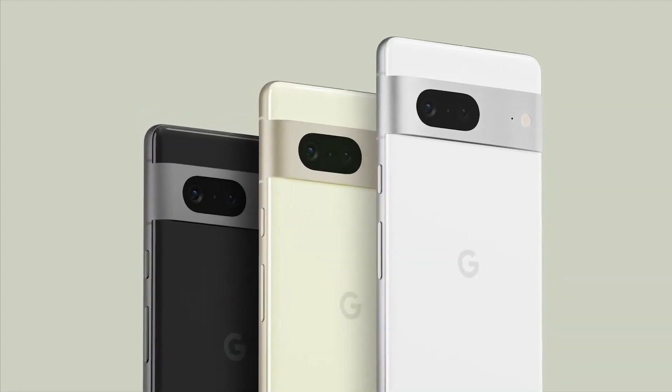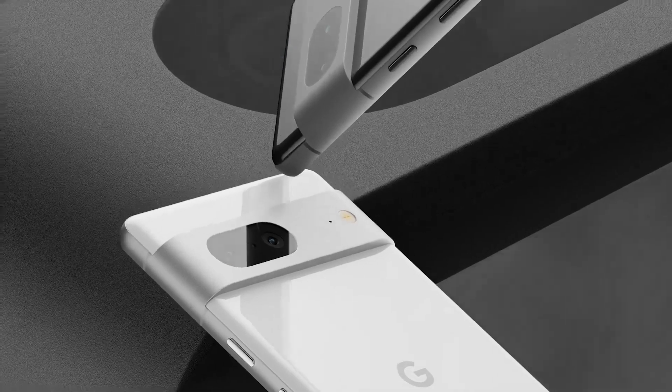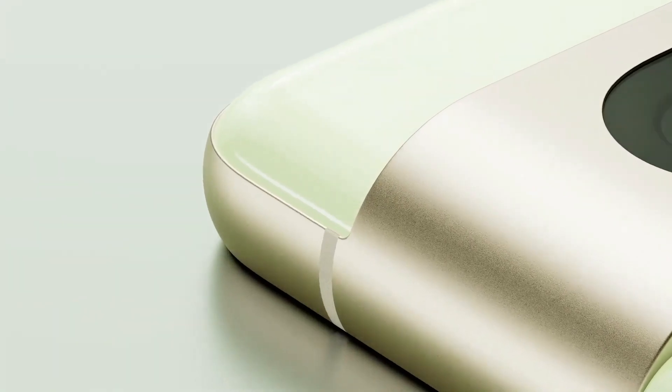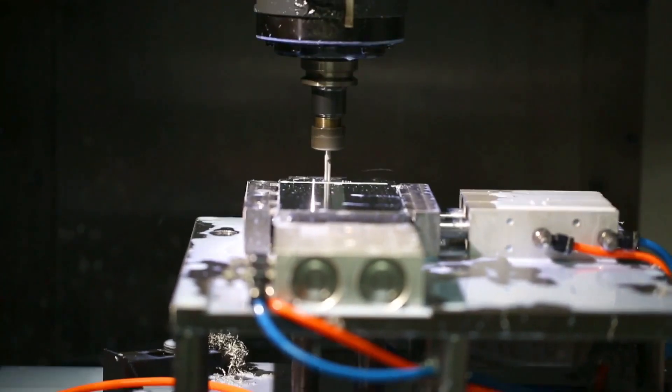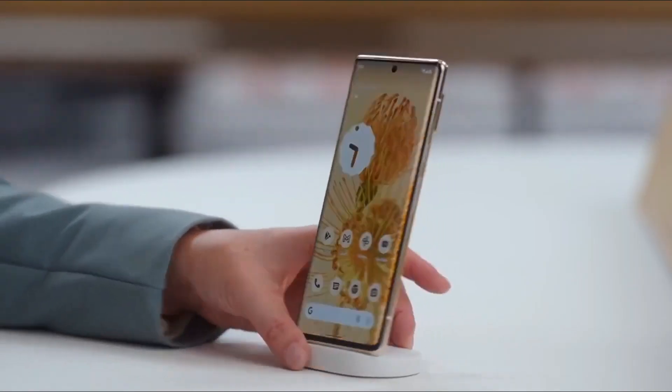The phone will apparently be available in white and gray, but considering Google's love for vibrant colors, we should expect to see some bright colors as well. One important thing is that Google may replace the glass and metal components with plastic ones, like it did with the Pixel 6 series.